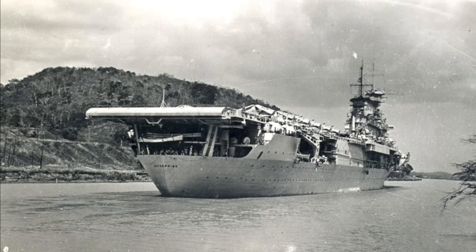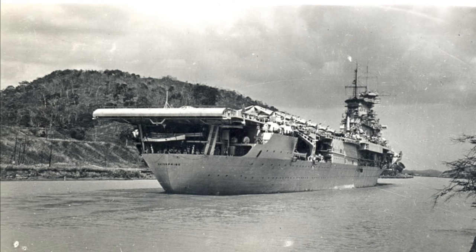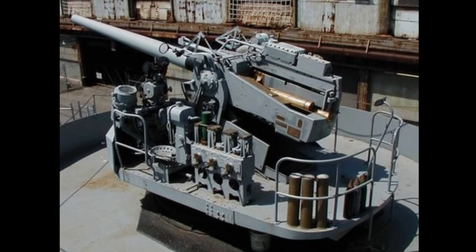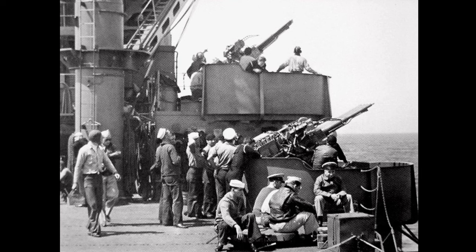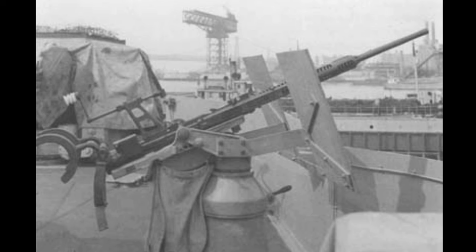This produced a top speed of 32.5 knots and a range of 12,500 nautical miles at 15 knots. Enterprise was protected by an armor belt two and a half inches thick, with four inches covering her steering gear compartments. Initially, for air defense, she was equipped with eight 5-inch 38-caliber guns in single mounts, four 1.1-inch Chicago piano mounts, and 24 .50-caliber machine guns. This armament proved ineffective against air attacks, and she would have her Chicago pianos and machine guns replaced with Bofors 40mm and Oerlikon 20mm mounts, retaining her 5-inch 38-caliber mounts throughout her career.